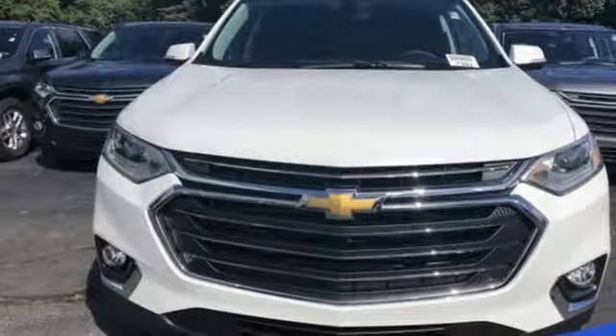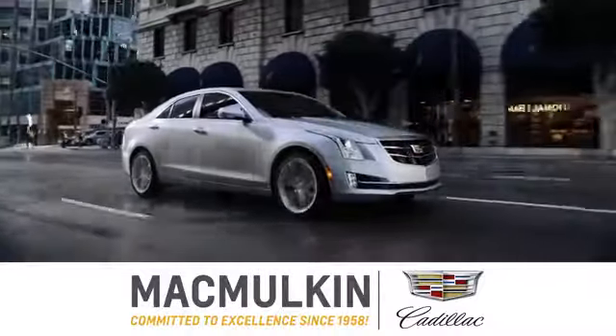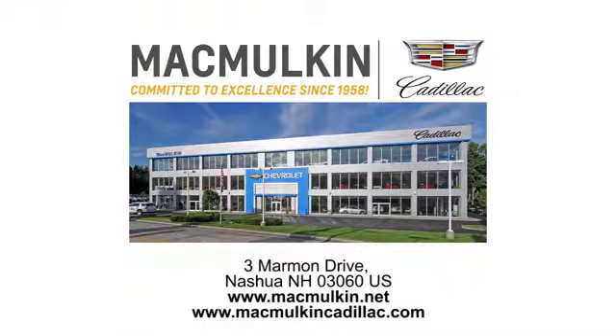Chevy — 100 years of icons. The time is now. See it for yourself today. Call, click or stop into McMulkin Cadillac today. We've been committed to excellence since 1958.